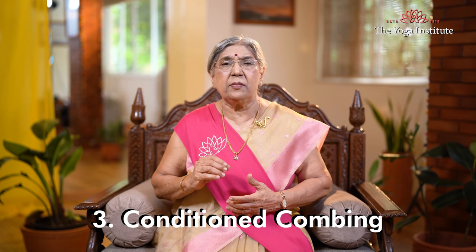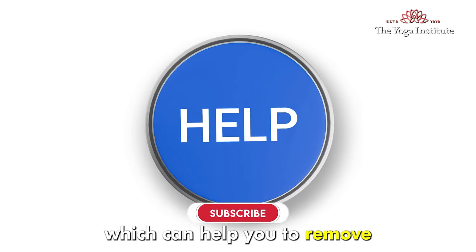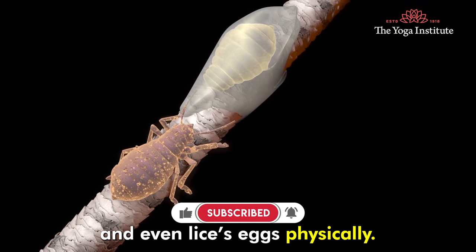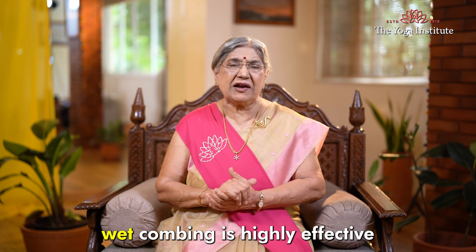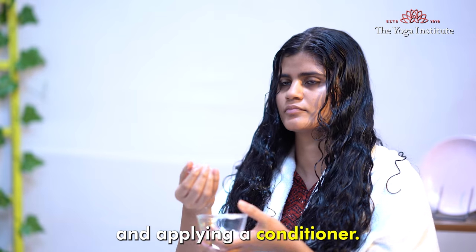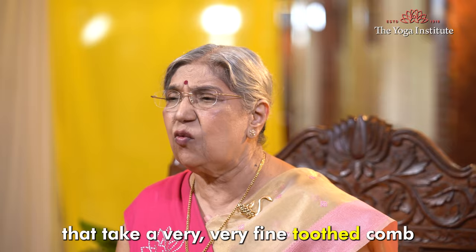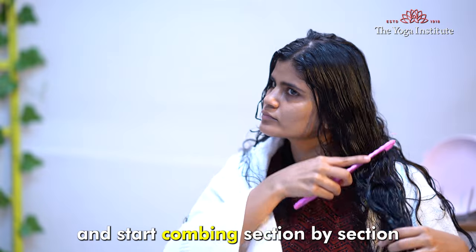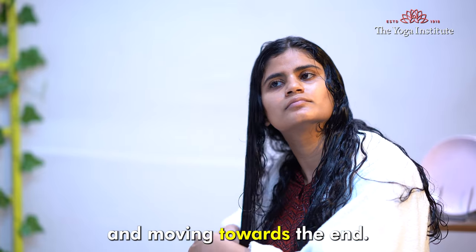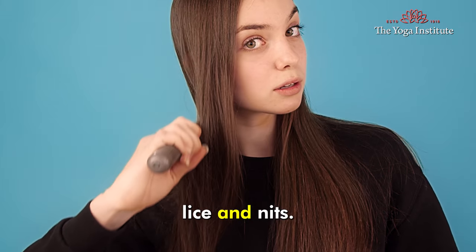3. Conditioned Combing. This technique can help you remove lice physically, and even lice eggs physically. Wet combing is highly effective in case of lice. Start by wetting your hair and applying a conditioner — this helps in making the hair more manageable. Then take a very fine tooth comb and start combing section by section, beginning from the scalp and moving towards the ends. This process traps and removes lice and nits.